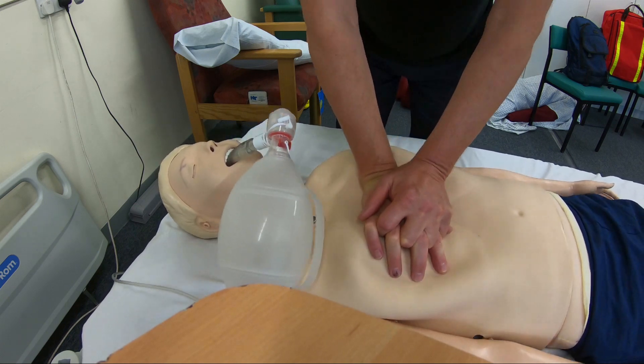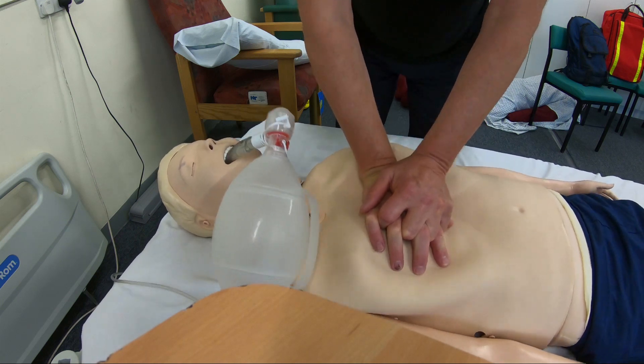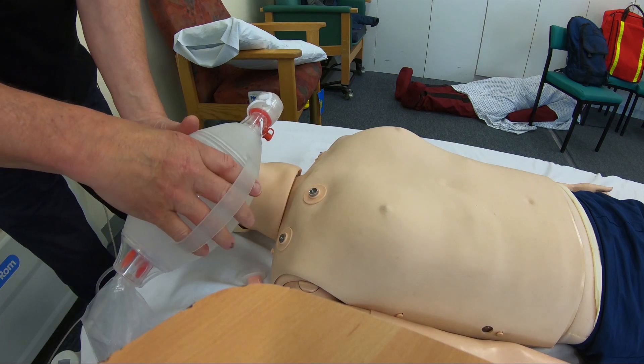I carried on for another 30 chest compressions. Help should be here by now, but until it does I'm going to carry on on my own — I know help is coming, so I just carry on. Two rescue breaths, and we carry on like that.